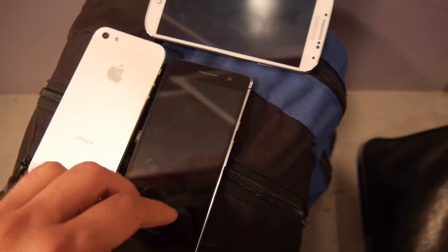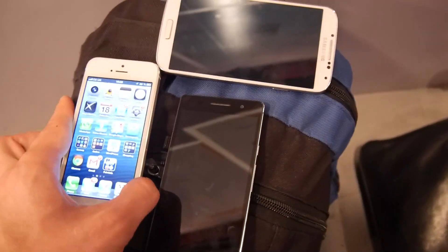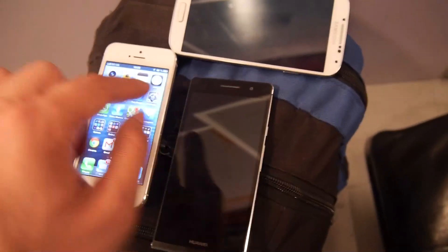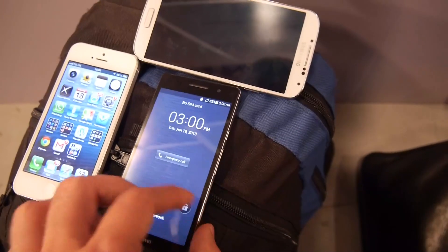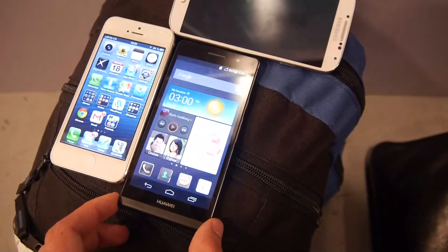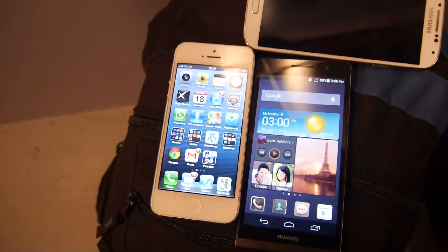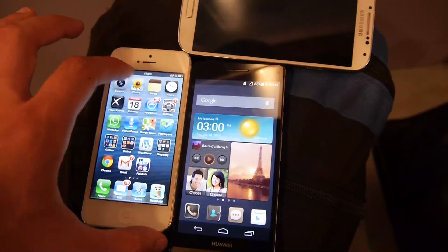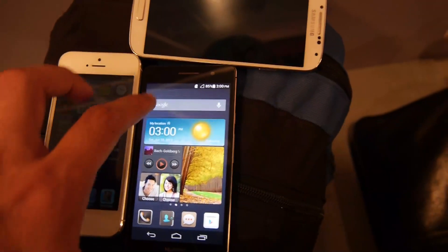There's also a speaker right on the bottom of the Huawei, which is quite nice. Now the only winner here is the iPhone when it comes to display brightness. This is the maximum brightness on the Huawei Ascend P6, and you can see that Apple is just amazing in that regard — it's crazy how bright it goes. Let's set both to minimum brightness to see the difference.